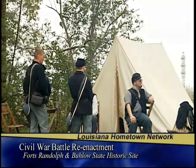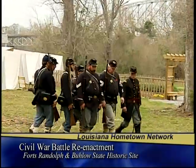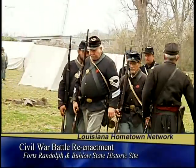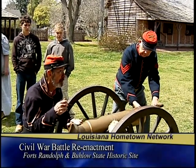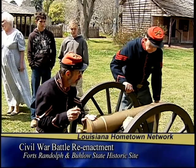This is Fort Randolph on this side of Highway 165. On the other side of Highway 165 is Fort Beulow. They're only 600 yards apart. Both were constructed in 1864 — the winter of 1864 and the early spring of 1865. The invasion of the area was in the spring of 1864, so they were built after that as a precaution, expecting another invasion in 1865. It didn't happen. The two forts were manned by about 800 soldiers with a total of 11 to 13 guns.